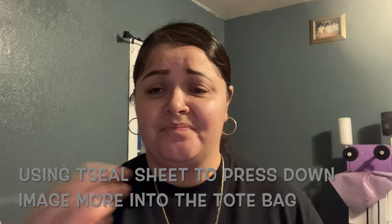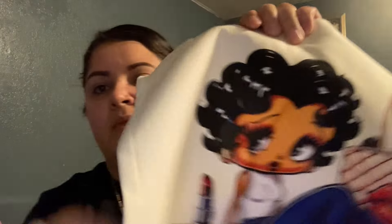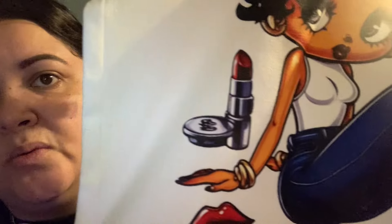Good morning, you guys — sorry I'm talking low but I have to wake my kids up and get them ready for school. I decided to do this really quick because I wanted to show you guys the tote bags once they were done. This is how this one looks — you can't see any pixels or anything when you enlarge it. It's all very clear, and same thing with this one, even though it's smaller.